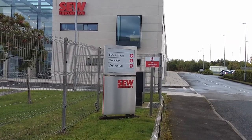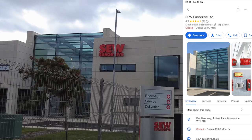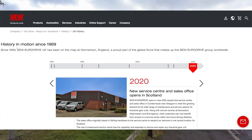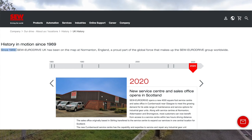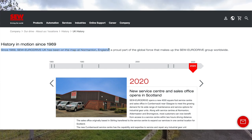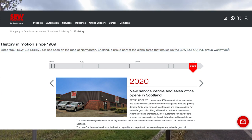Hello and welcome — I'm BP, and this time I'm at SEW Eurodrive here in Normanton. Let me tell you a little bit about what these guys do. Since 1969, SEW Eurodrive UK has been on the map in Normanton, England — a proud part of the global force that makes up the SEW Eurodrive group worldwide. So it's a worldwide business.